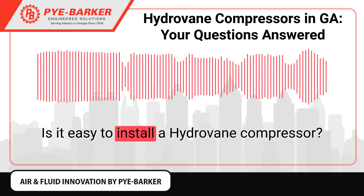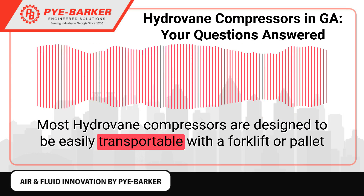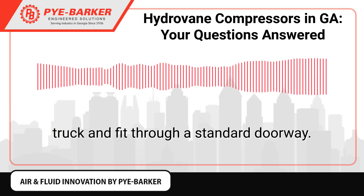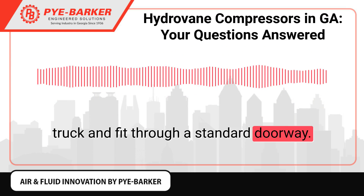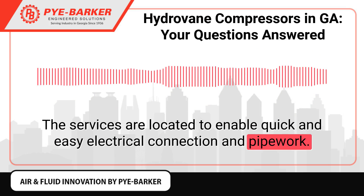Is it easy to install a Hydrovane compressor? Most Hydrovane compressors are designed to be easily transportable with a forklift or pallet truck and fit through a standard doorway. The services are located to enable quick and easy electrical connection and pipework.